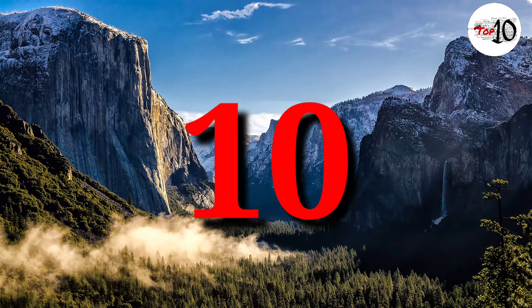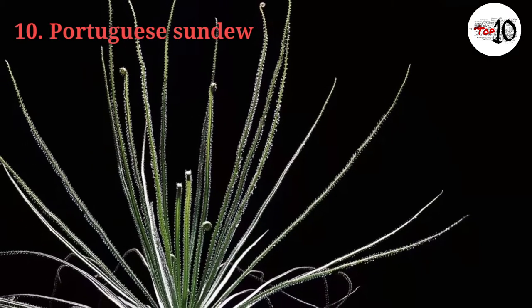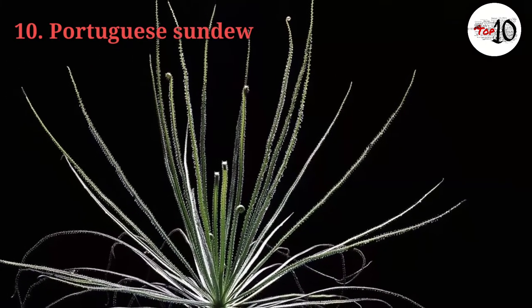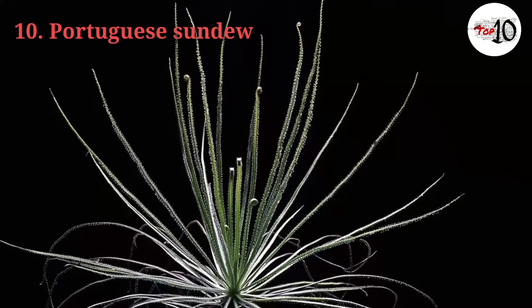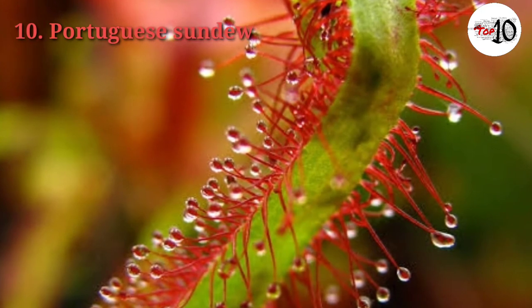Number 10: Portuguese Sundew. The Portuguese Sundew, or Drosophyllum lusitanicum, grows in nutrient-poor soil along the coasts of Spain, Portugal, and Morocco. The 20–40 cm glandular leaves uncoil from a central rosette.